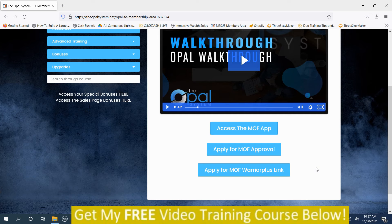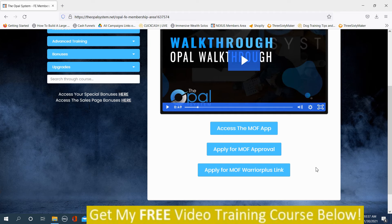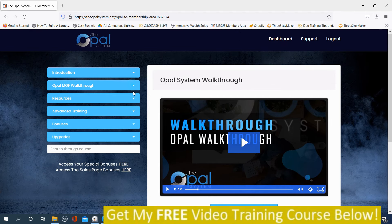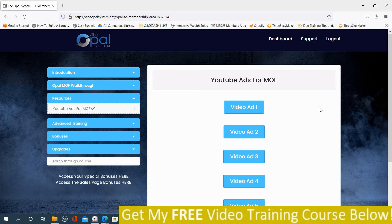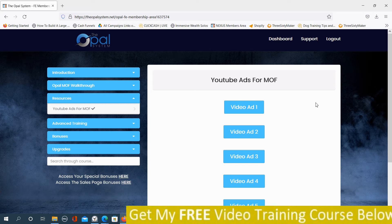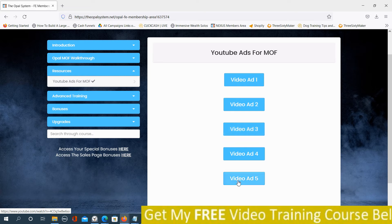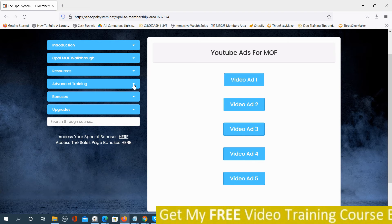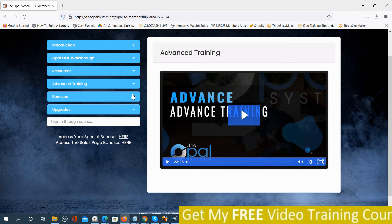This is where you make the commissions, because the MOF sells for $1,500. On the front end you get 40% commission, and if you buy the upsell you get 60% commission — so you have to apply for the affiliate link right here. Then there are resources, and here are YouTube ads for MOF — it looks like you're promoting the Ministry of Freedom to make big-ticket commissions. There are five video ads you'll put in AdWords, because this system uses paid traffic. There's also advanced training — 26 minutes long.